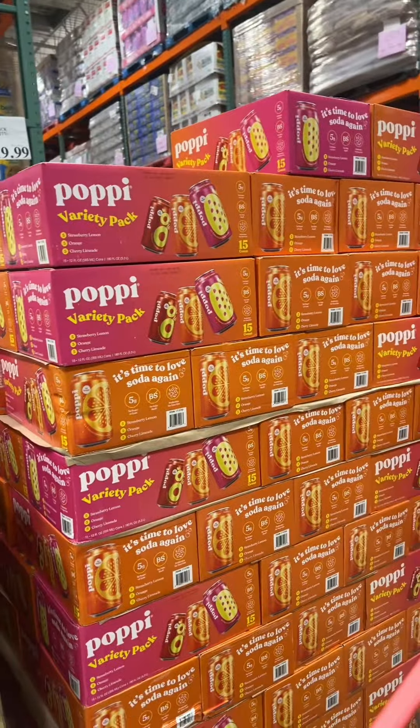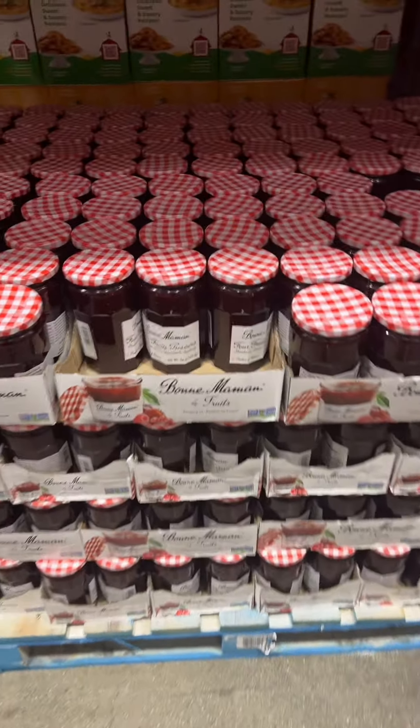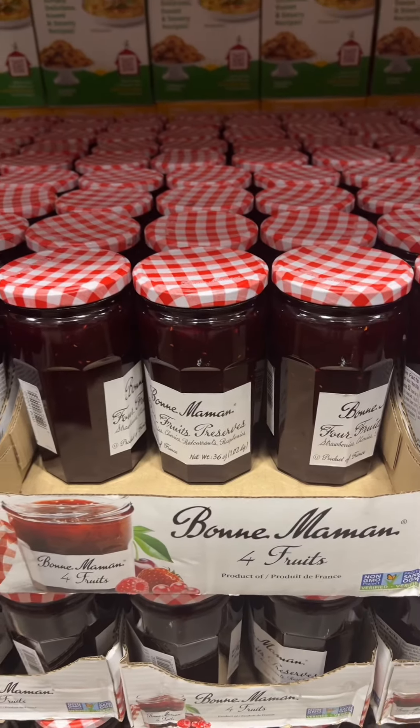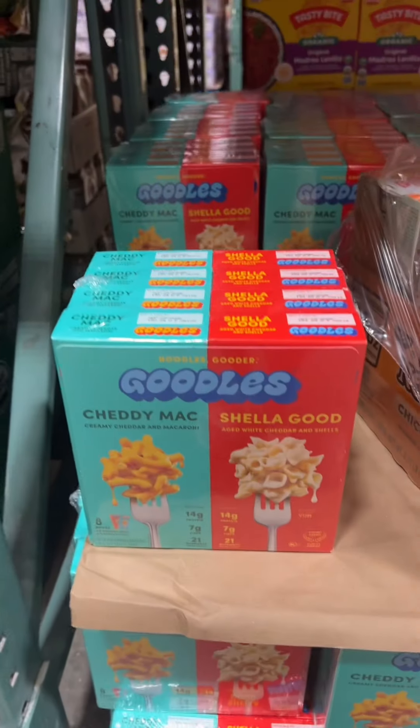You love this avocado oil spray. Look at the massive size of these Bon Maman jars — just for reference, you can see them in my hand. They have Goodles here too.